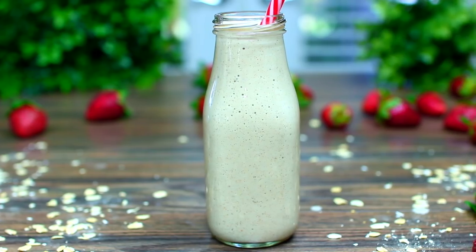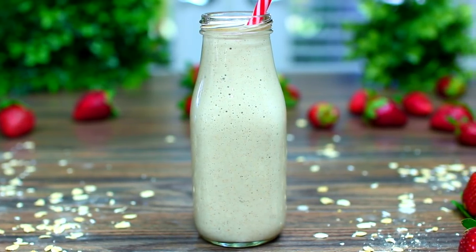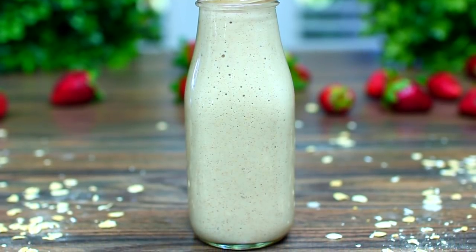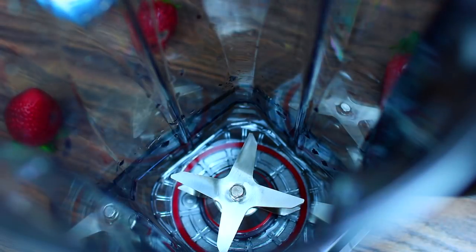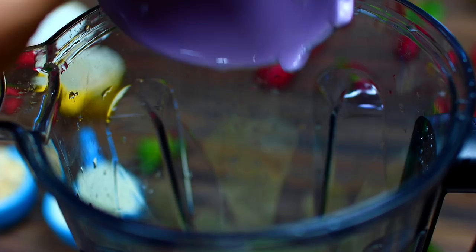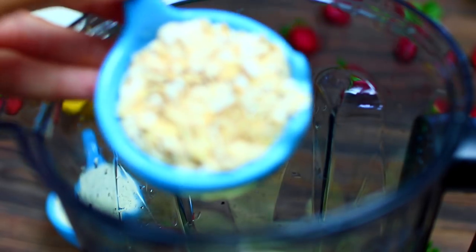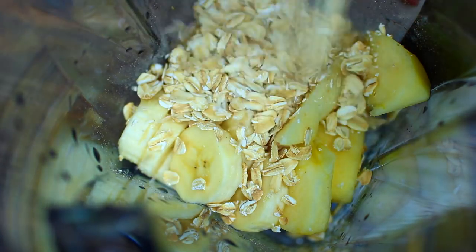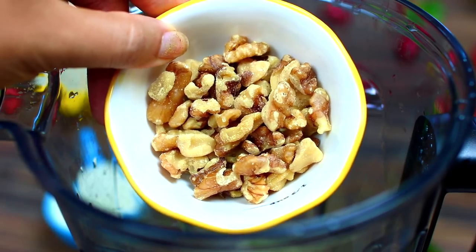The next smoothie on the menu is this apple pie smoothie that is packed with proteins — let me know which one is your favorite! We're going to toss some apples into the blender, next we're adding some bananas. Then we're going to build up some proteins, so I have some oatmeal going in together with some walnuts.